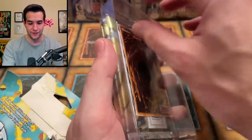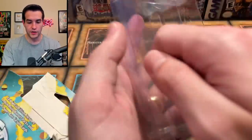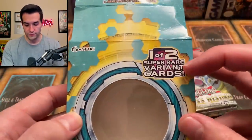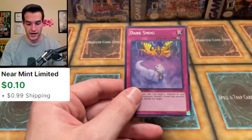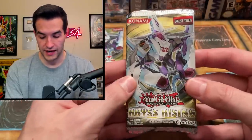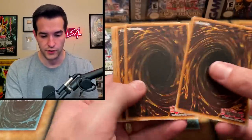Abyss Rising is like 2011-2012 area, so there's some pretty old stuff we could pull. I don't really remember what the promos are in here. It looks like a trap card — one of two variant cards. We got Dark Smog — I do not remember that card at all. That's a super rare. Then we have three Abyss Rising unlimited packs. There are Ghost Rares and Ultimate Rares in this set, Secret Rares, all kinds of stuff. Let's see if we can pull something good.